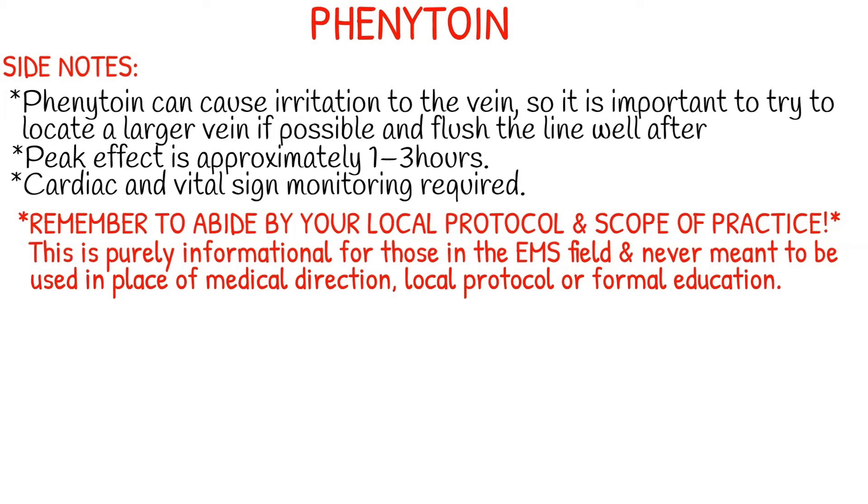You're not going to have to worry about starting the line and giving Dilantin in the ambulance, but if you're taking it on a transport, make sure whatever vein you have looks like a big healthy vein and that it's patent at all times. Peak effect is approximately one to three hours after administration, and cardiac and vital signs should be monitored. Because Dilantin has been known to have effects on the heart, constant cardiac monitoring is important.